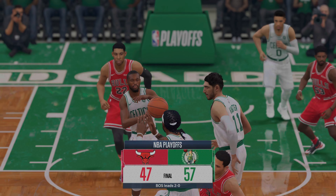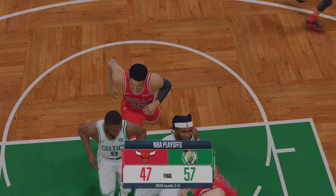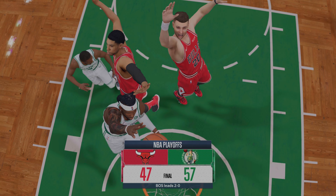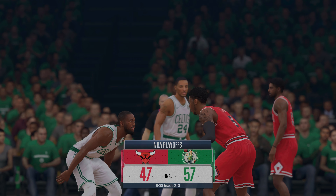For my partner Jay Williams and our entire crew, I'm Ed Cohen. This has been the NBA Playoffs on EA Sports. Find out more at easports.com. Until next time, good night.